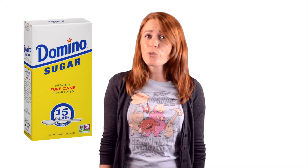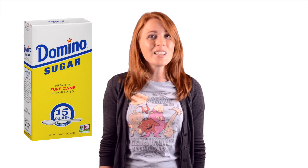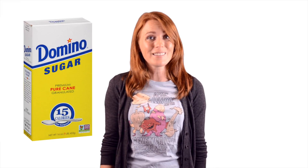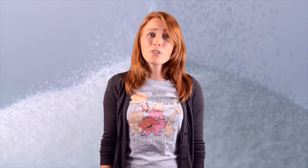When sugar producers slap a non-GMO label on their product, that label says nothing at all about the sugar inside. What it does tell you, generally, is whether the sugar was sourced from sugar cane or sugar beets. It's a little like buying software and the label telling you what server it was downloaded from. Molecule for molecule, the product itself is identical regardless of its source.